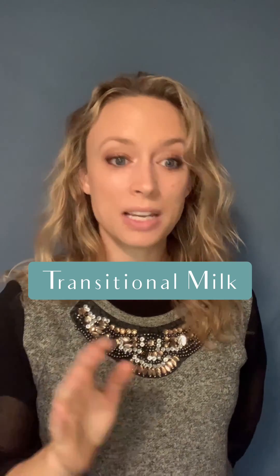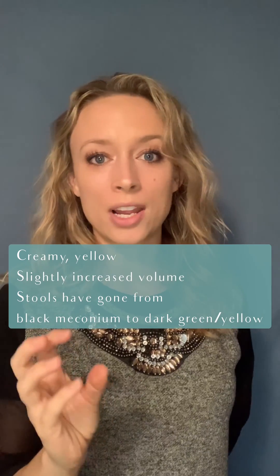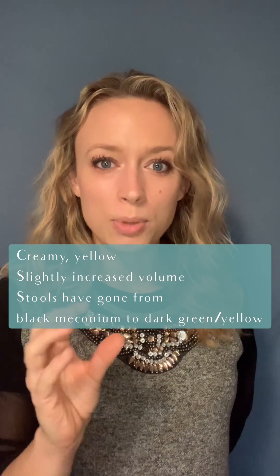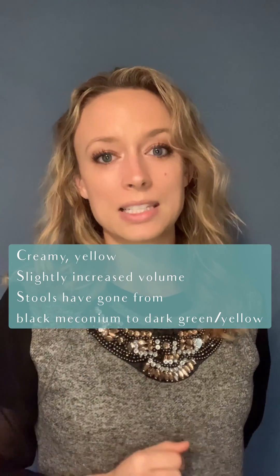Transitional milk is a mix between colostrum and mature milk. You can see this if you're pumping it out — it's very creamy yellow, and it's designed to slowly but gradually increase the volume in your baby's stomach.